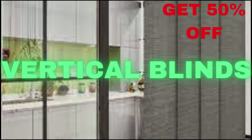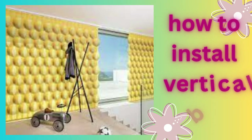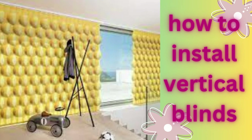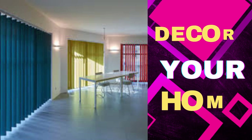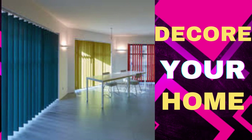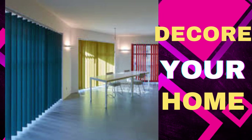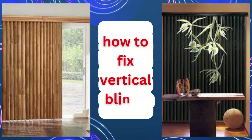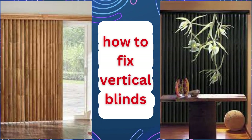Lit Blinds Store vertical blinds are a versatile and practical window covering solution that offers both functionality and style. These blinds are composed of vertical slats or louvers that can be adjusted to control the amount of light and privacy in a room. They are an excellent choice for large windows and sliding glass doors, as their vertical orientation allows for easy access and operation.